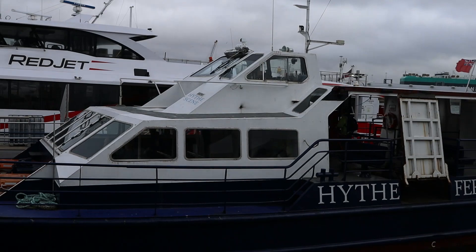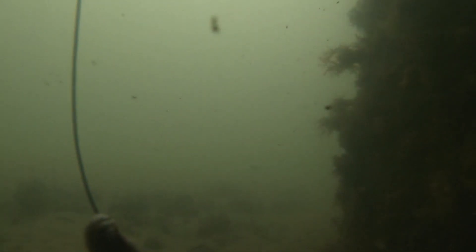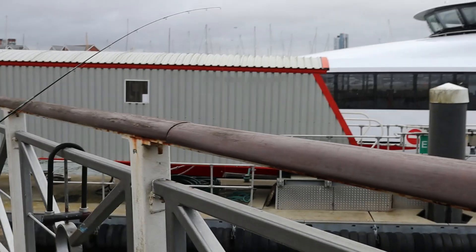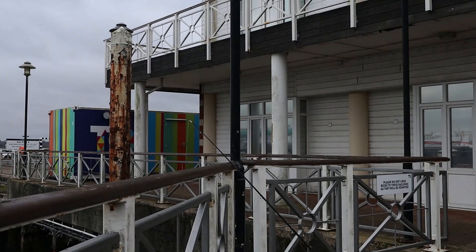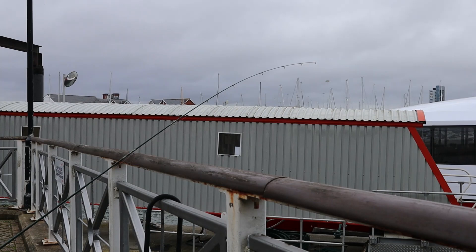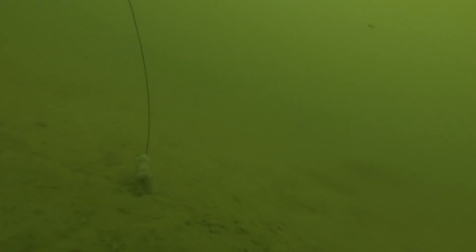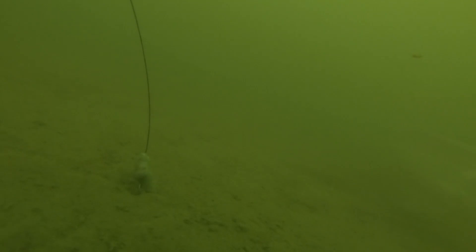The High Ferry is just coming. I'm getting closer to the High Ferry pontoon. It's a little bit windy here because we've moved away from the shelter of the building. I haven't had any discernible bites that I've seen anyway — not yet.